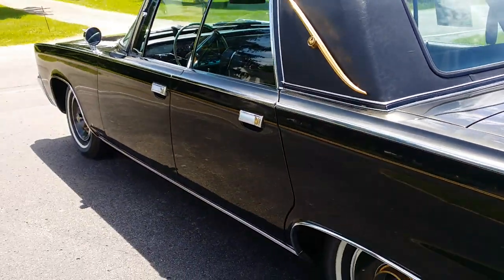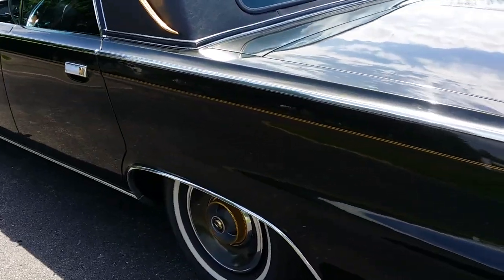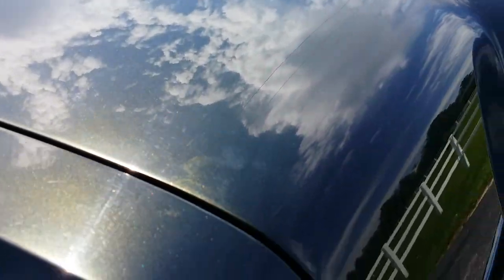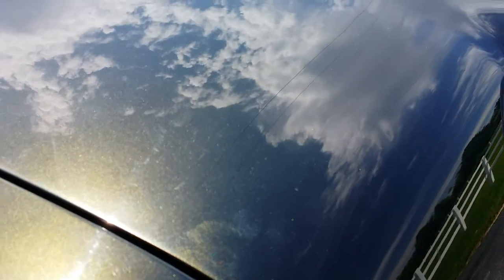It's a beautiful car — kind of a green-black. One small little ding right here; I don't know if you'll be able to see it or not. Right in there.